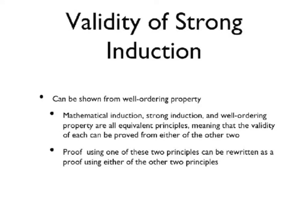Why is strong induction valid? The validity of strong induction can be shown from the well-ordering property. Mathematical induction, strong induction, and the well-ordering property are all equivalent principles, meaning that the validity of each can be proved from either of the other two.